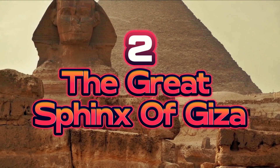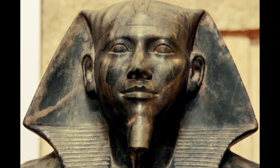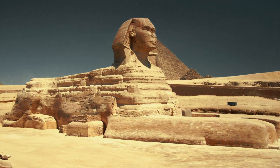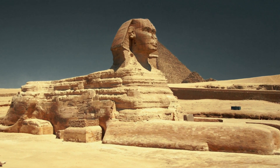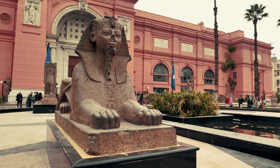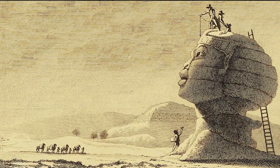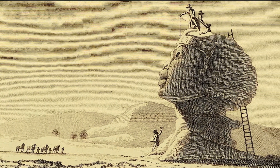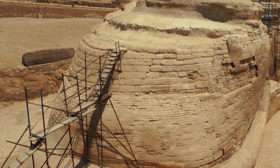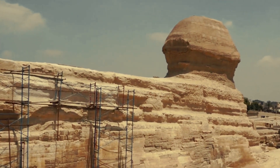Number 2: The Great Sphinx of Giza. The Great Sphinx of Giza is the world's largest monolith statue, located on the Nile's west bank. The limestone statue of a mythological lion-human hybrid is enormous, measuring 73.5 meters long and 20.22 meters tall. The Great Sphinx is the world's oldest monument. Archaeologists estimate its construction between 2558 and 2532 BC, though its face was damaged by natural erosion and human action.